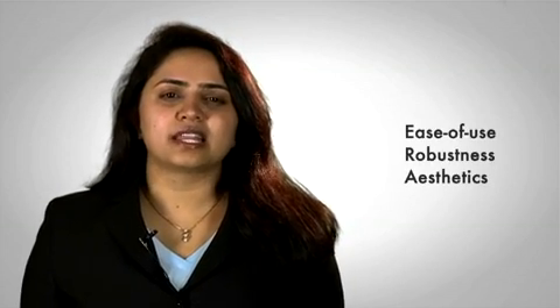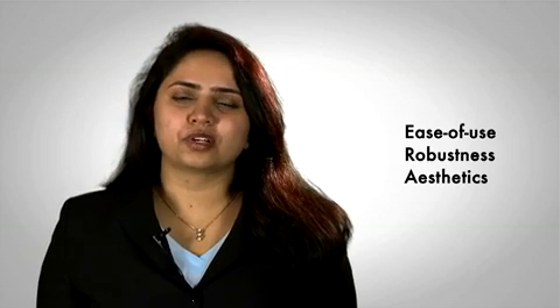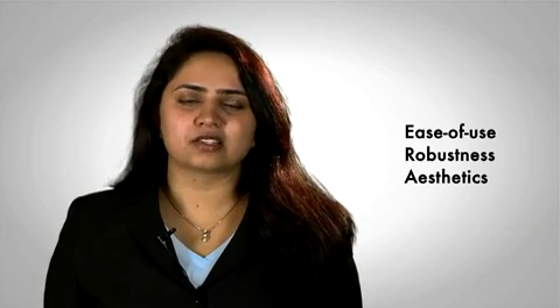Hi, I'm Jessi Allen, Product Marketing Engineer in the Cypress Capsense team. Cypress's capacitive touch-sensing technology has opened up opportunities for designers across industries to create innovative designs that add to ease of use, robustness and aesthetics of their products. Today, I'd like to share with you some of the exciting features and applications that Capsense has made possible.